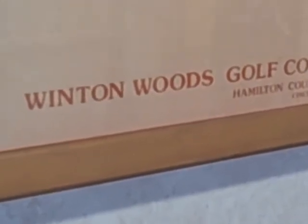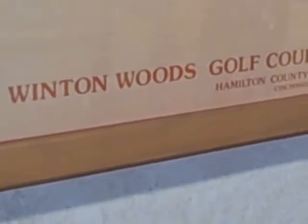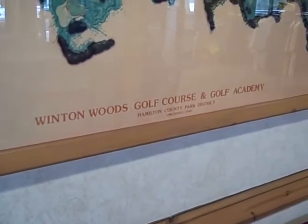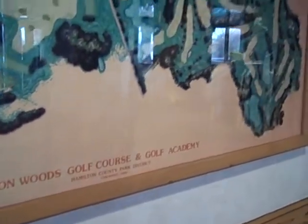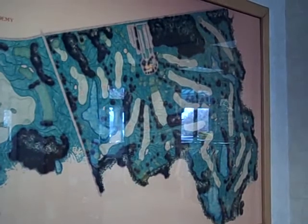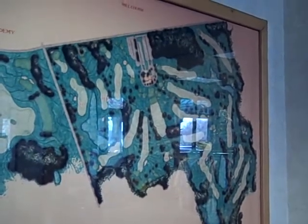Hello, this is Joel Suggs, the PGA Master Teaching Professional from Meadowlinks and Golf Academy. I want to take just a moment and give you an idea of how unique our facility is. What you see on the right is a map of our 18-hole regulation golf course, the Mill Course.